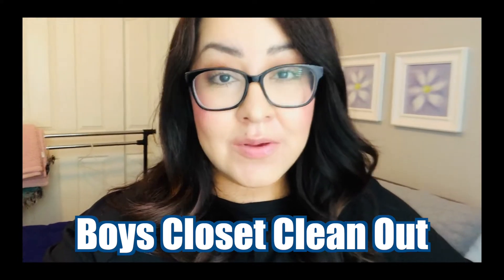Hello everyone, welcome back. I'm Erica and today's video is going to be a boy's closet clean out. Not so much the stuff in his closet, but his wardrobe. I really need to get him new clothes and he's growing like crazy. So I need to clean out his closet to find out exactly what he needs and what he has, so I can shop properly for him.